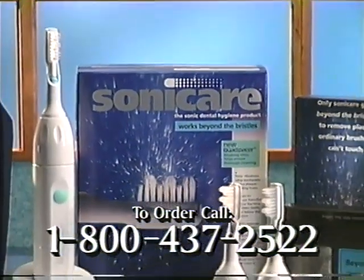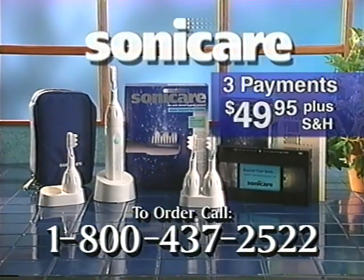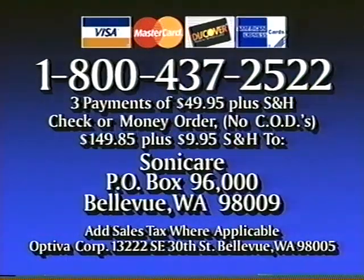There has never been anything like Sonicare, and it's made right here in the USA. For only three payments of $49.95, you'll have less plaque, brighter teeth, fresher breath, and healthier gums. Order now. Use your credit card and call 1-800-437-2522. For payment by check or money order, send $149.85 plus $9.95 shipping and handling to Sonicare, P.O. Box 96000, Bellevue, Washington 98009. For fastest delivery, use your credit card and call 1-800-437-2522.